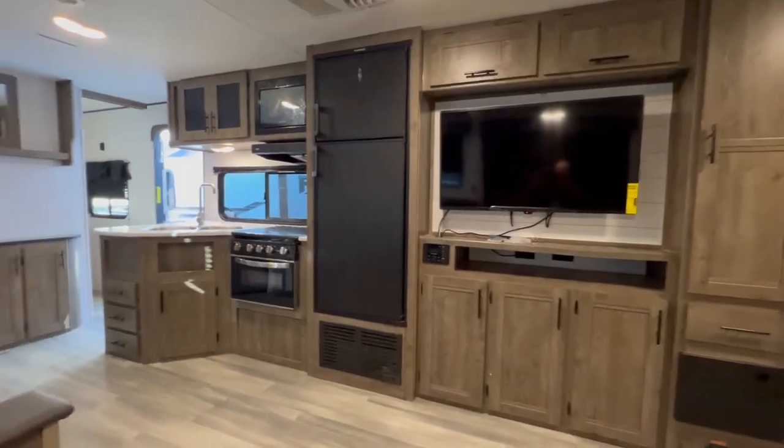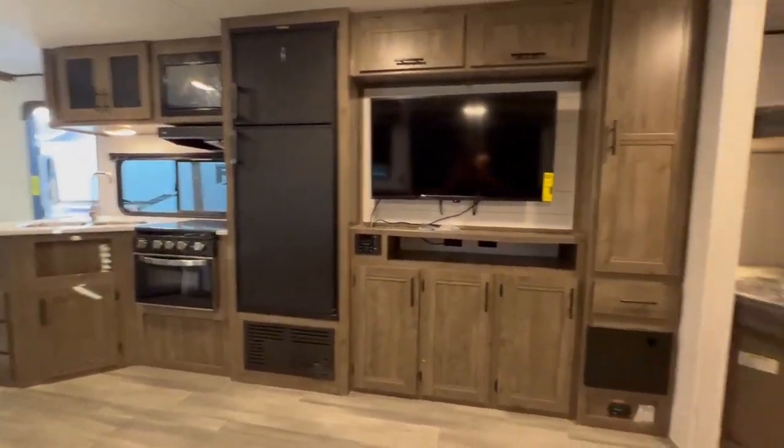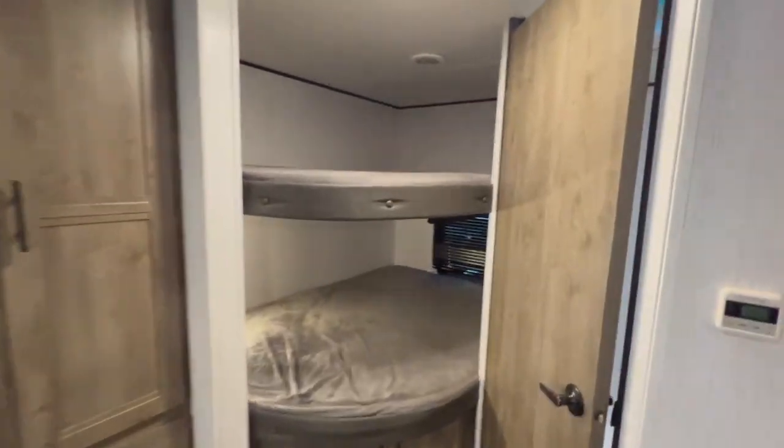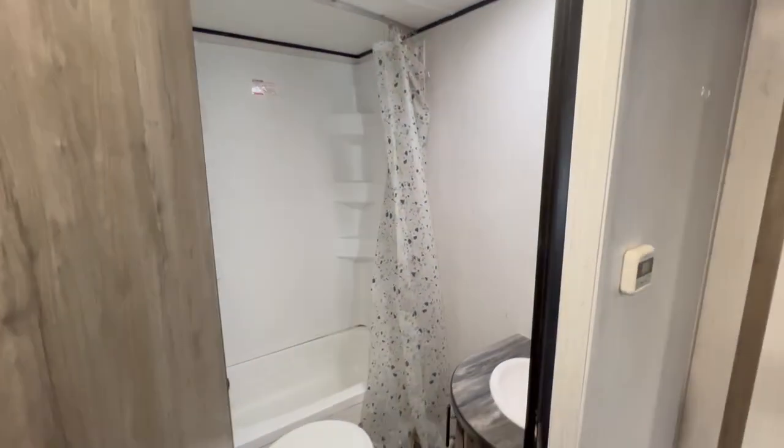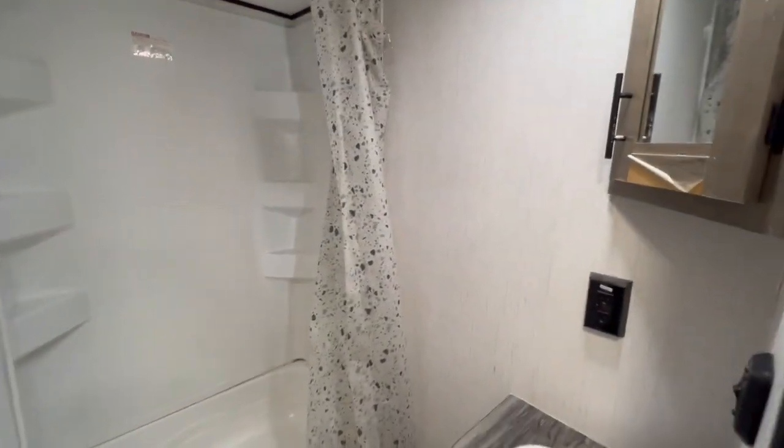Look at this nice setup. This is a great floor plan — I've never seen this one before. And of course, nice big bathroom in the back with a shower and sink.